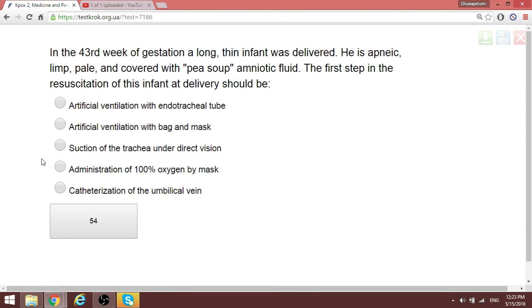A post-term infant of 43 weeks gestation was delivered covered with pea-soup amniotic fluid. The first step in resuscitation should be: since the child has already aspirated contaminated amniotic fluid, you must prepare for suction — perform direct tracheal suction to remove this fluid from the child's respiratory tract.